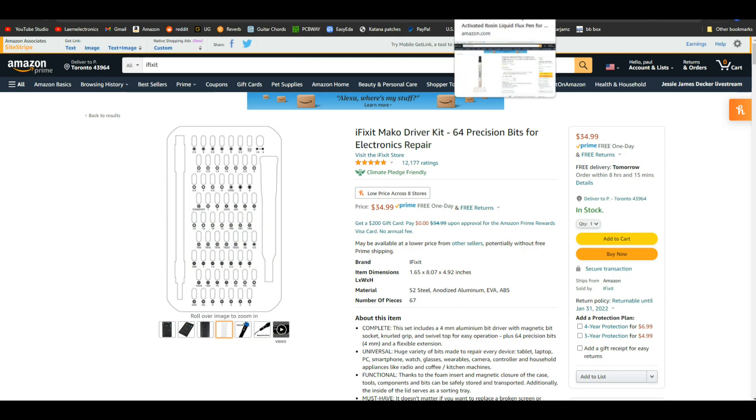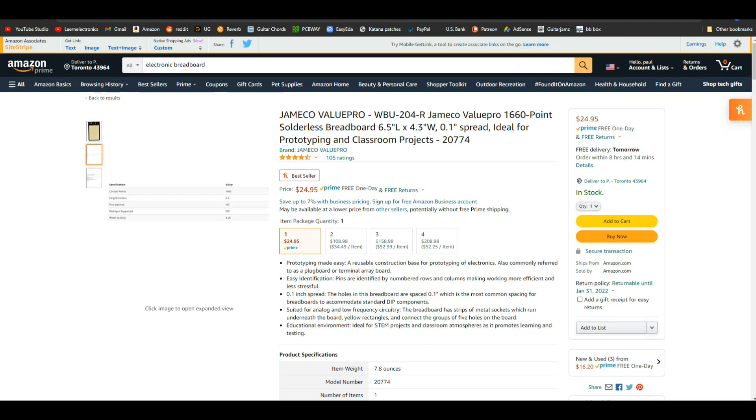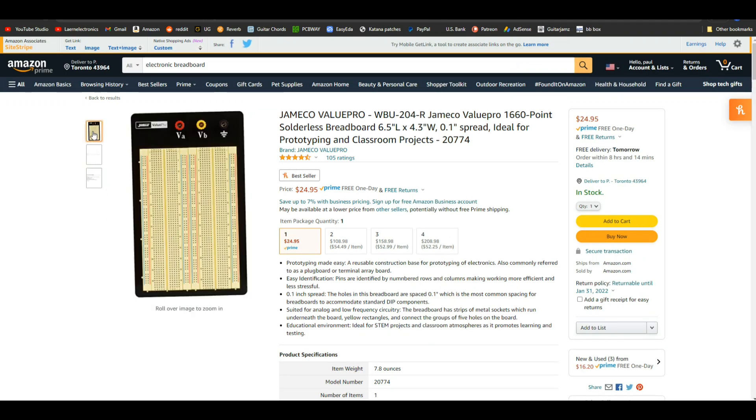Let's go back for just a minute because flux is so important. I like the Kester flux pens — just because they're not sloppy. You can get a little bit out and put it exactly where you need it. Some sort of flux is always good.